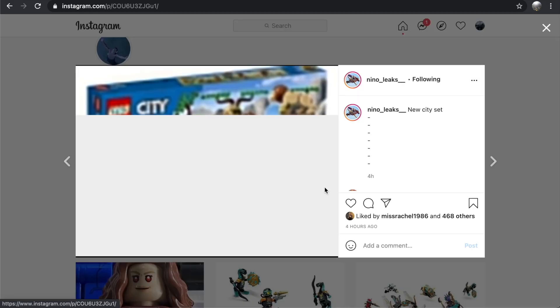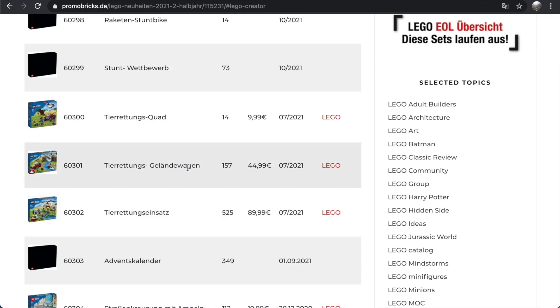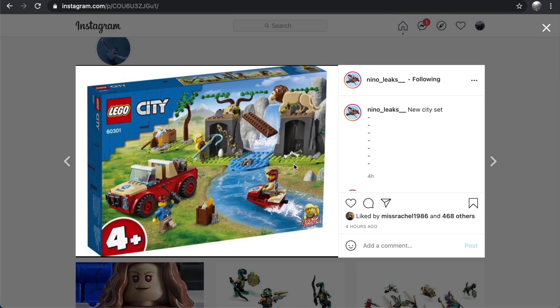The next set is 60301, which is going to be 157 pieces and 45 euros in Europe. That makes me a little concerned about where it's going to fall price-wise in North America. At 157 pieces I'd assume it's going to be at least $50 in the US and $60 in Canada. $60 for a 157-piece set would be ridiculous — this should be no more than $25 or $30. That said, this is a 4-plus set that surprisingly doesn't look very 4-plus to me.